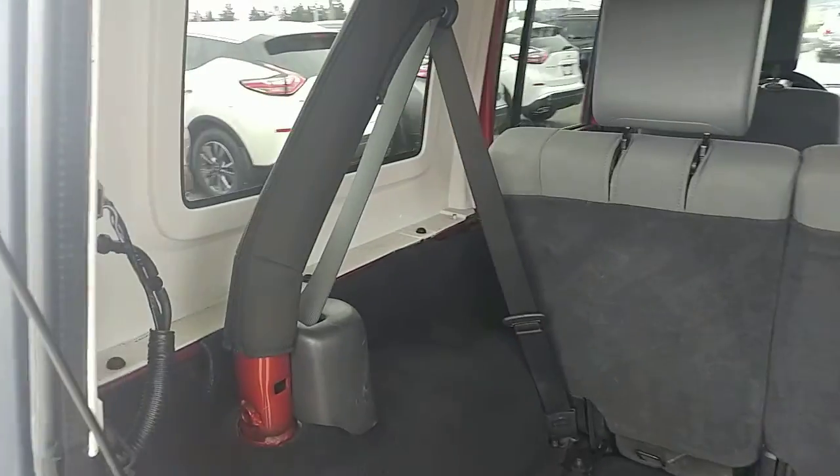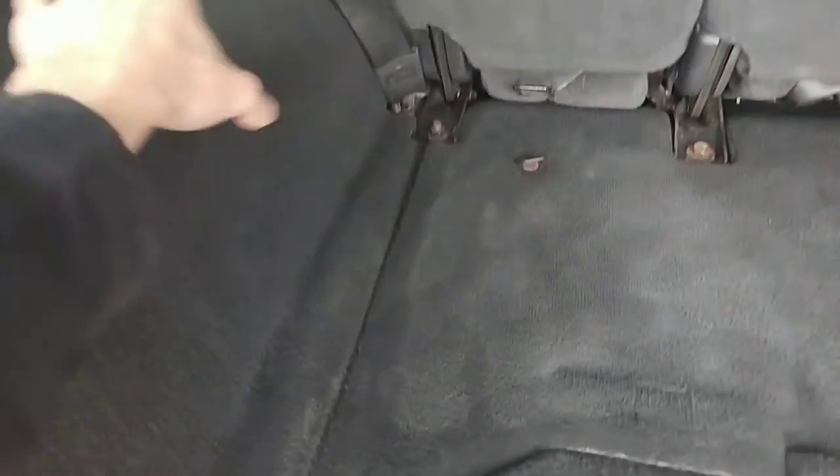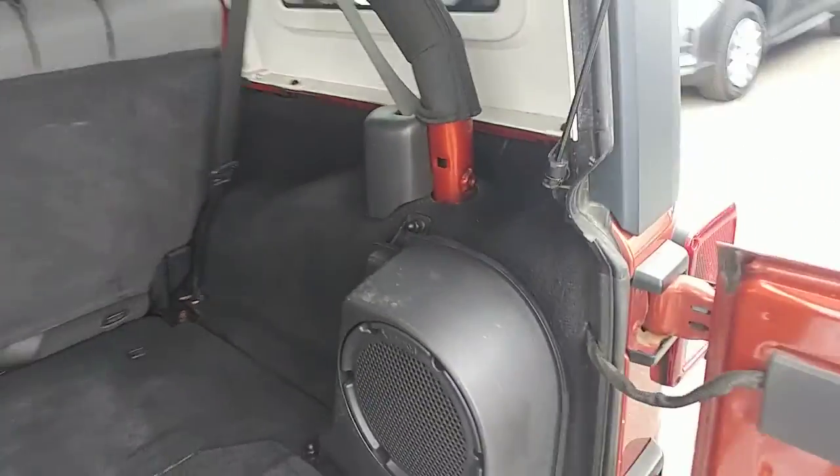I'll show you the back here. Lots of space in the back seats. Those front seats do fold down as well. Everything's nice and dry back here — no leaking along the sides. Very nice to see that with Jeeps.